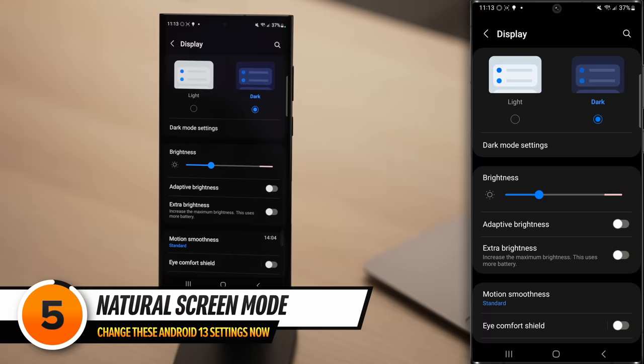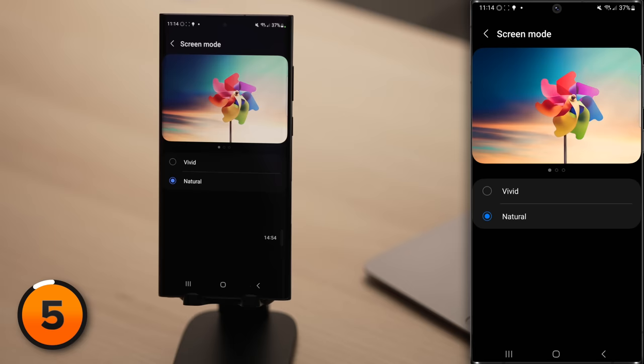The next setting will make your display a little bit easier to look at. In the Display section of Settings, scroll down and tap on Screen Mode and then select Natural. Natural feels more natural — Vivid is just too cool. We're going to leave it on Vivid for this screen recording.